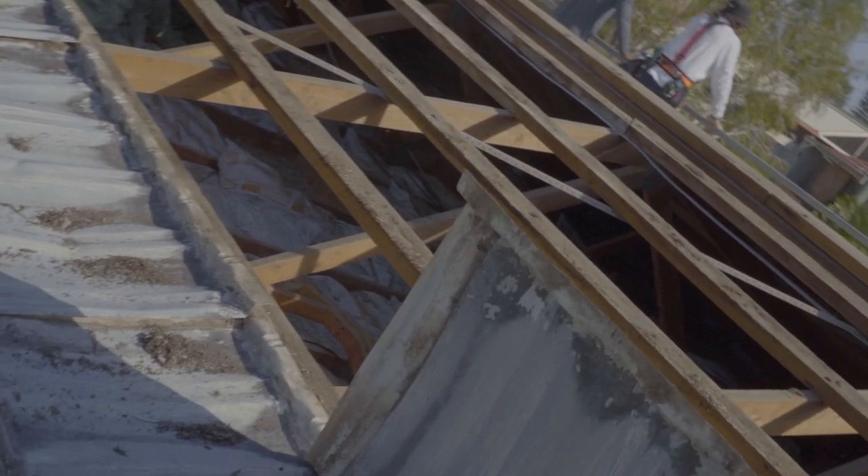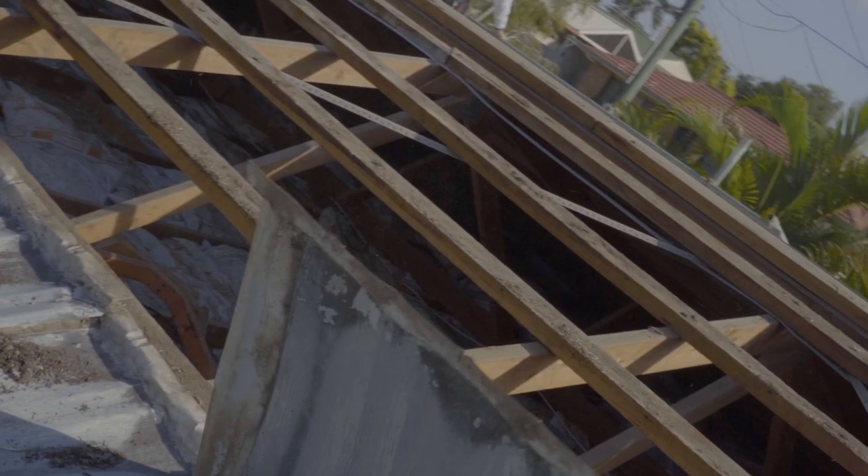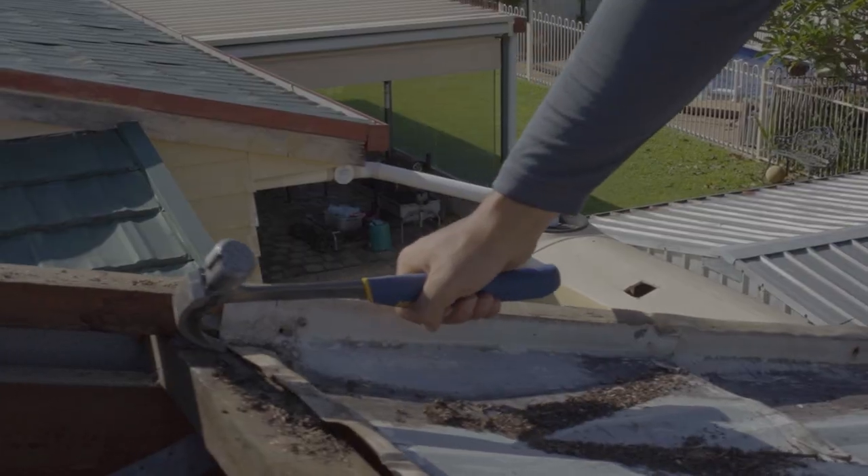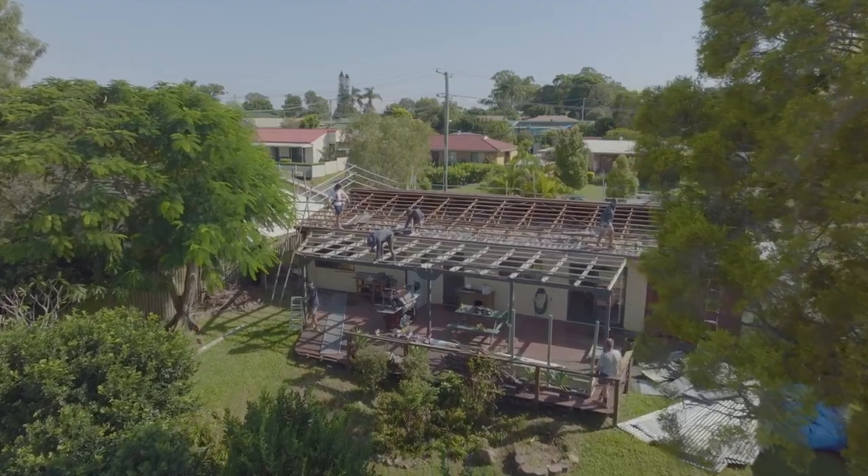The building inspection showed a few things. There was water ingress getting into the property, and with the building report she used some leverage to try to get a discount with our roof estimate.